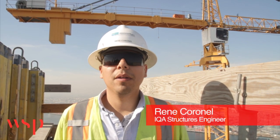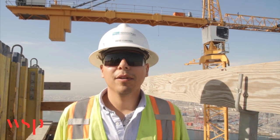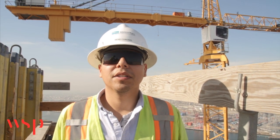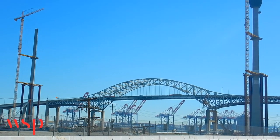Hello, my name is Rene Cornell and I'm one of the engineers with WSB on the Gerald Desmond Bridge Replacement Project. WSB serves as the PMC on this project. This project is located in Long Beach, California and will connect the 710 freeway to Terminal Island.